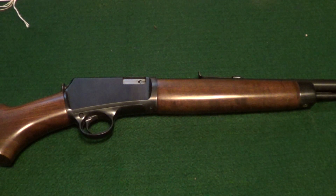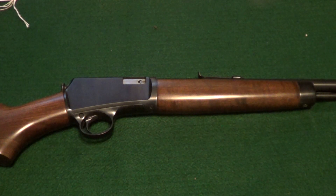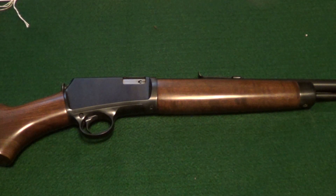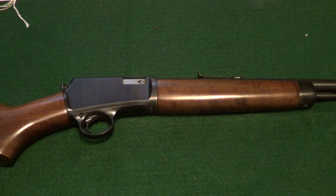I got tagged by Mr. 45 Bullet to do a video on my go-to guns. A go-to gun can have a lot of different meanings — your favorite carry gun, hunting gun, defense gun, or favorite guns to shoot. I'm going to pick guns that I shoot most often.